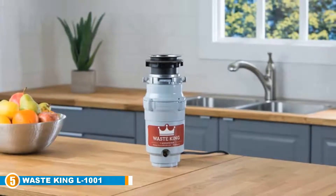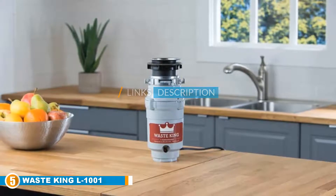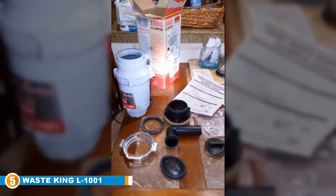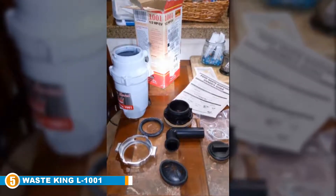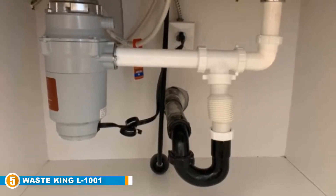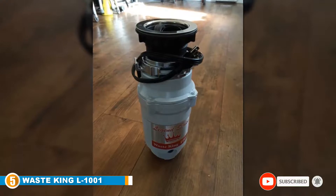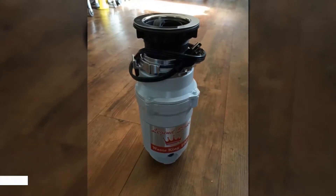Finally at number five, we have the Waste King L1001 half horsepower garbage disposal. If you're looking to get a high quality, less expensive yet durable waste disposal for your small family, we recommend the Waste King L1001. Much like its peers, this waste disposal is a super efficient, no-nonsense grinder and a perfect fit for your kitchen, with a three-quarter horsepower motor and steel grind ring and impellers. If you have a septic system in your home, this waste disposal works seamlessly with septic tanks as well. An added feature is a sink stopper and splash guard to prevent utensils from falling into the chamber and to aid cleaning of the device.